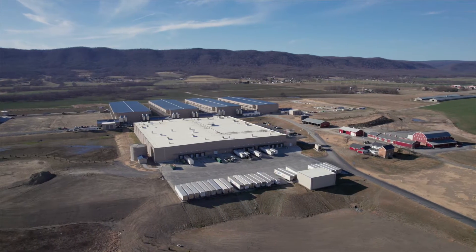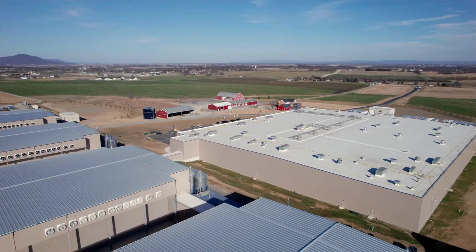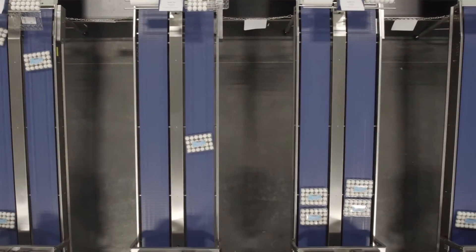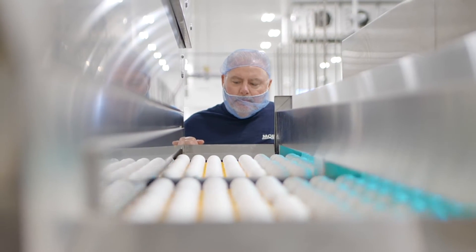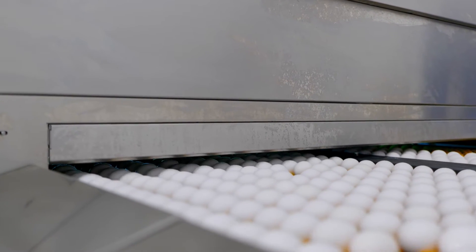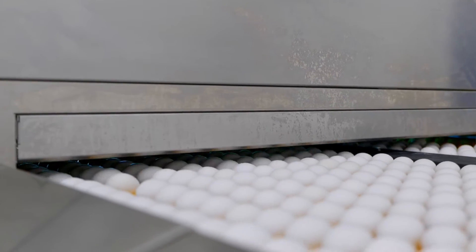As an egg producer, food safety has always been a top priority. Many factors contribute to achieving high-quality, food-safe egg production, but one stands out: detecting cracked eggs in the product flow. Crack detection is vital since the eggshell forms an important barrier against bacterial growth. Any cracks in the egg present an additional risk of bacteria entering.